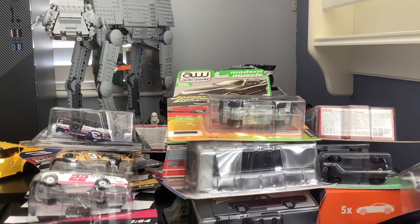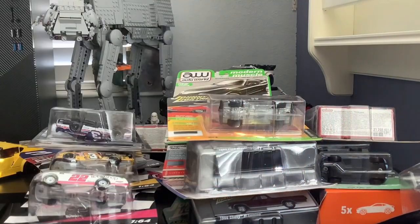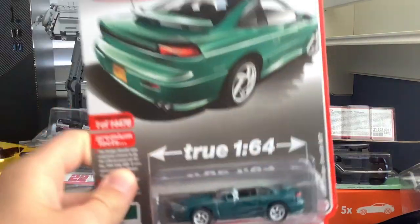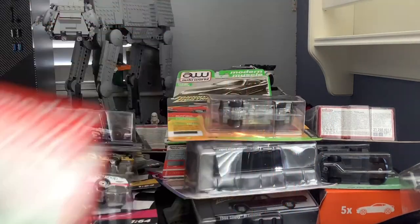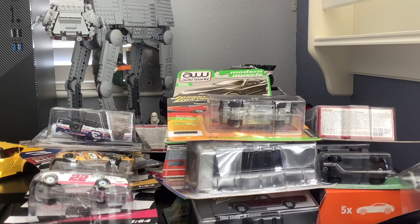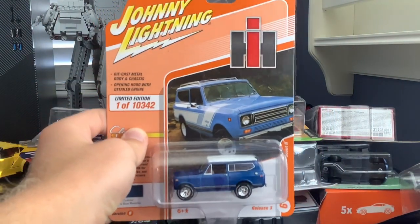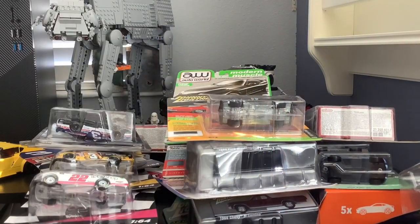Looks like I actually have two of the Chevy Silverado — didn't even realize that. Then there's a Plymouth GTX in pink, a Dodge Stealth in green from Auto World, a black Lincoln Continental, and an International Scout II, which is an interesting little car that looks like an old Bronco.